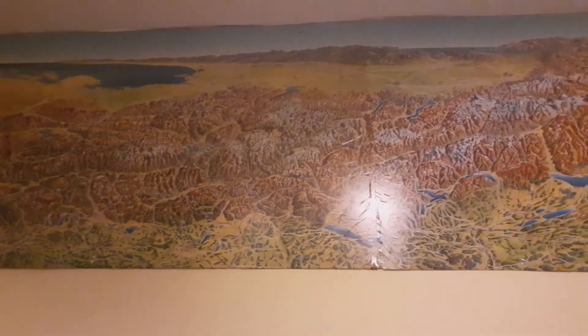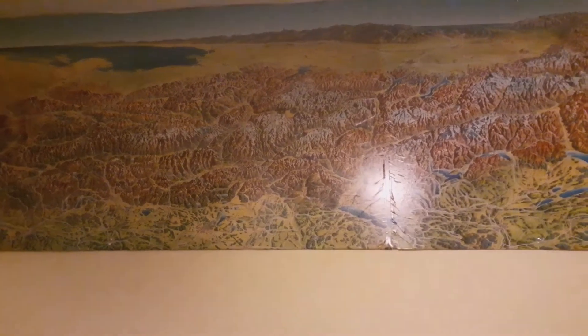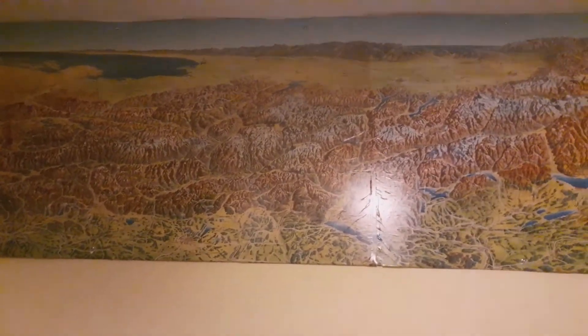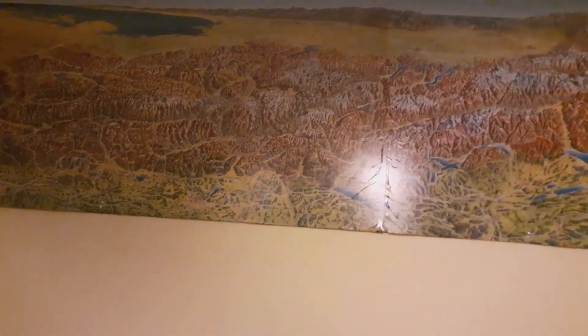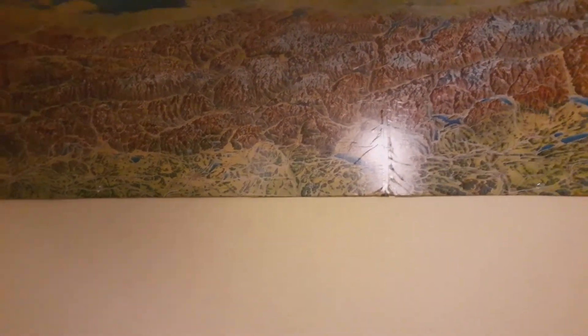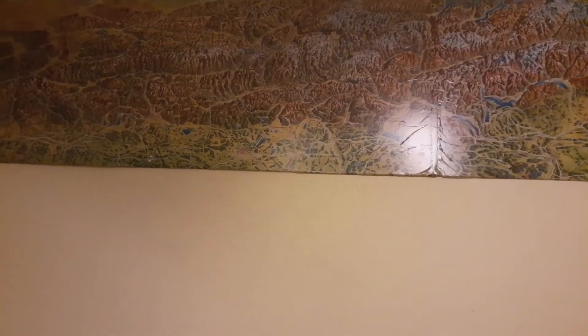Hallo und willkommen zurück zu einer neuen Folge von Graubünden in Thüringen. Was ist in den letzten Wochen oder Tagen auf meiner Anlage passiert?